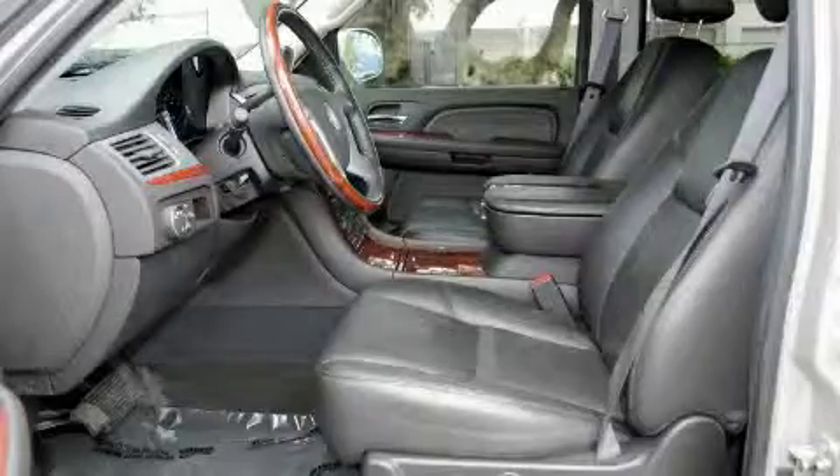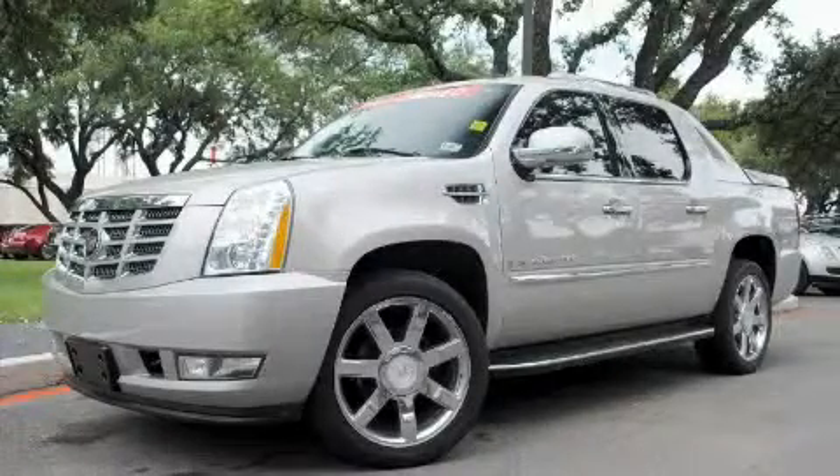This Cadillac has had only one owner, and it qualifies for the Carfax Buy-Back Guarantee. Contact us today to arrange your test drive.